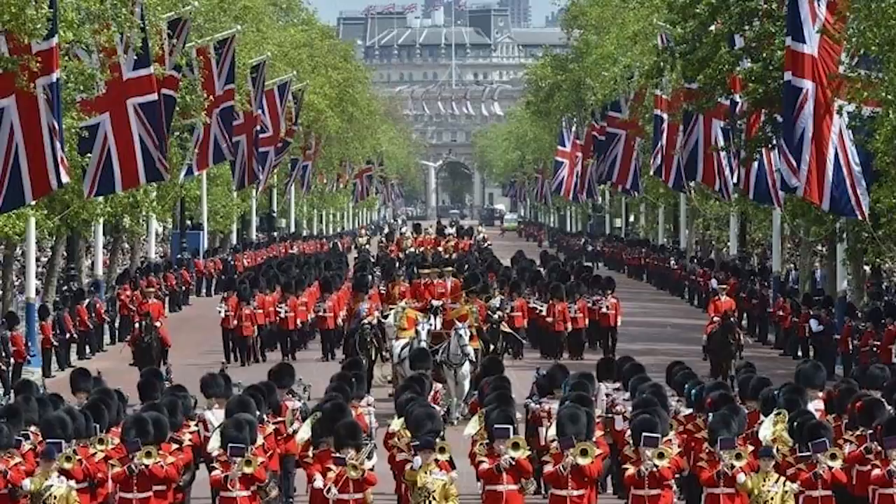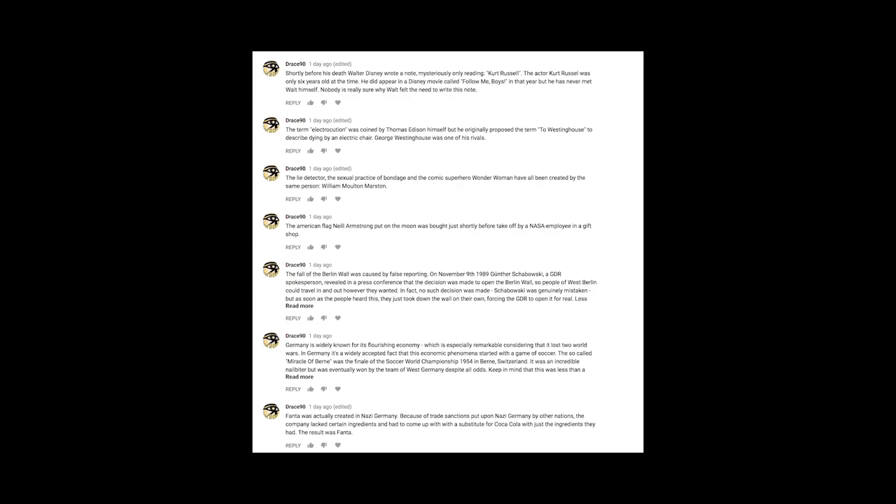Thank you very much for your mind-blowing facts, some amazing comments this week, although I will just say we will only be accepting your first mind-blowing fact in the comments section. I'm looking at you, Drace90.